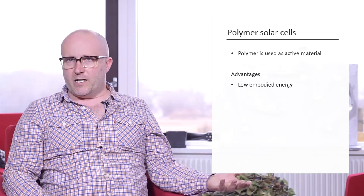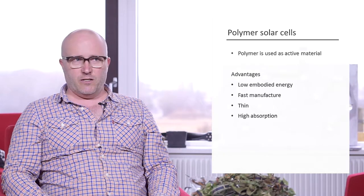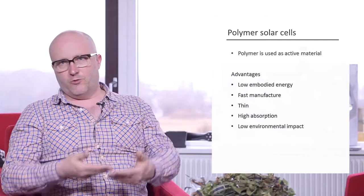A consequence of having an organic active layer that can be manufactured and disposed as a solar cell in a particular way also brings with it many things that are impossible for some technologies: things such as very low embodied energy, very fast manufacture, very thin outline, very high absorption cross-sections, and very benign environmental impact — both in the making, in the use phase, and also in the disposal phase.